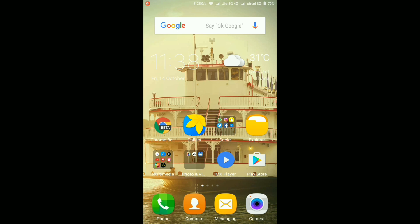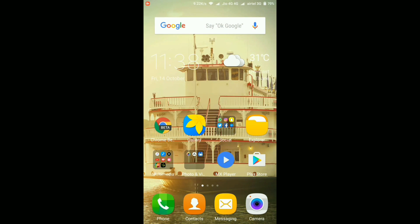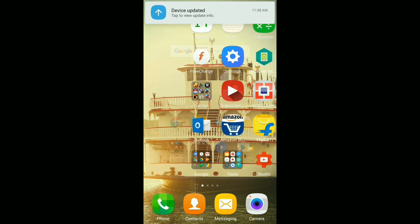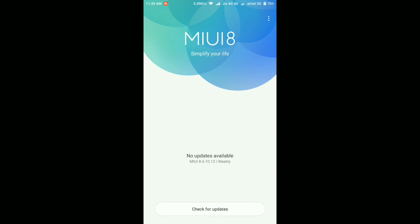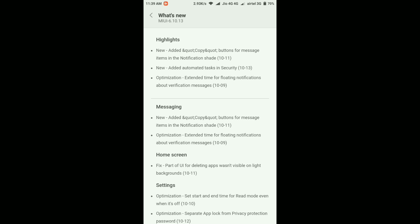The device is updated and as you can see the interface is still exactly the same. As mentioned in the release notes, there won't be any huge changes to the user interface. The interface has no major changes — it looks exactly the same as before. Here it says the device is updated — tap to view device info. Going there, it says no updates available and the MIUI version is MIUI 8 6.10.13. The What's New section shows the same release notes from the update.